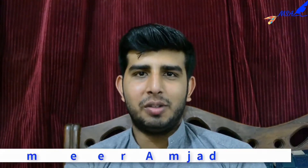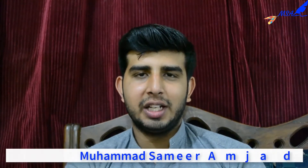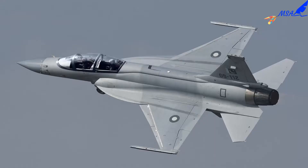Hello, I am Muhammad Samir Amjad and you are watching this YouTube channel MSA. Today I am going to tell you about JF-17 Thunder B, which is made in Pakistan and China.